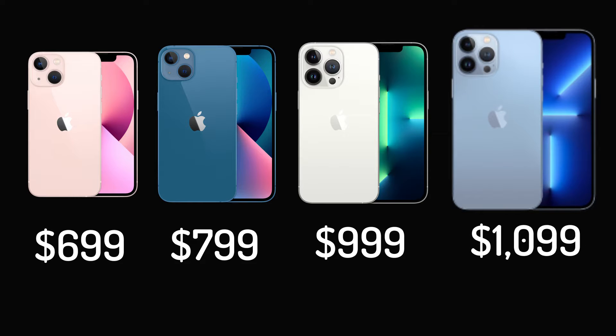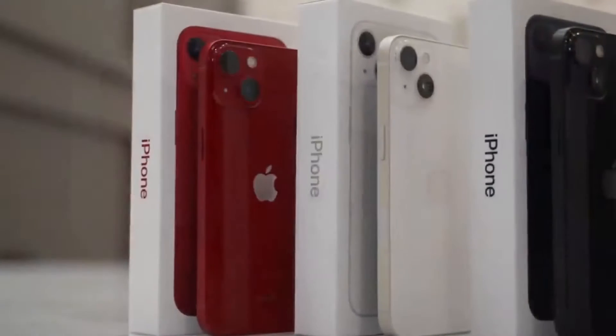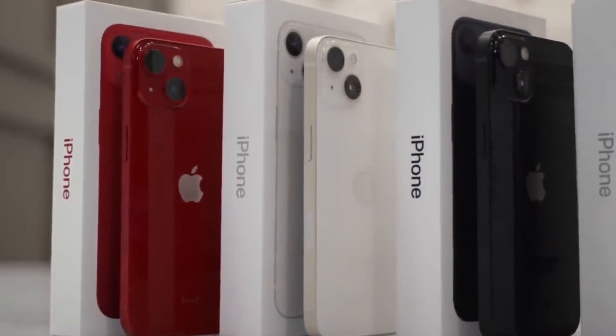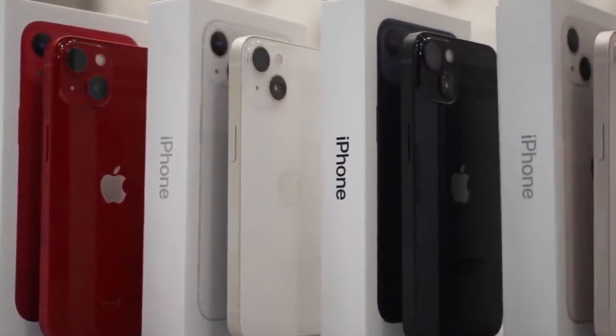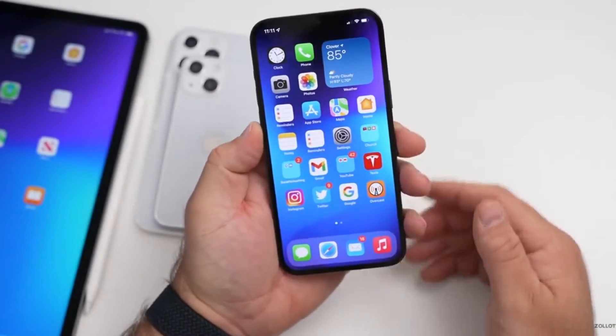Storage-wise, the 64GB option has been dropped, with all four phones starting at 128GB, then having 256GB and 512GB versions. But the iPhone 13 Pro and iPhone 13 Pro Max get one advantage here in the form of a massive 1TB model. The iPhone 13 mini and iPhone 13 have a big price advantage, but if lots of storage is important to you, you'll want to look at the Pro models.